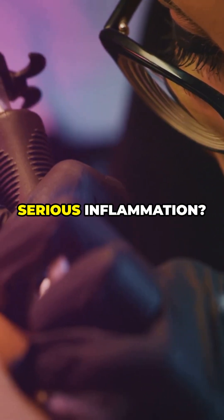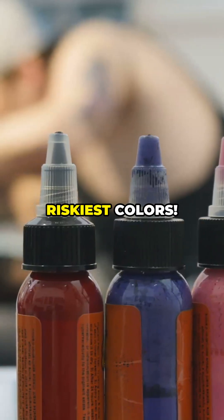Did you know some tattoo inks can cause serious inflammation? Let's reveal the riskiest colors.